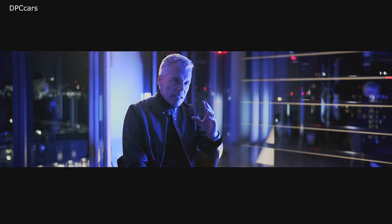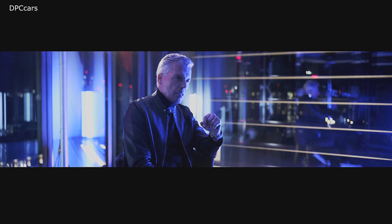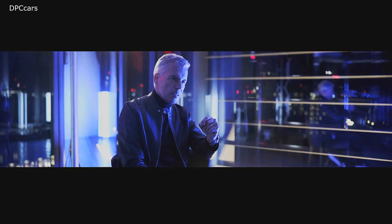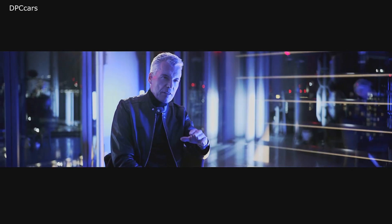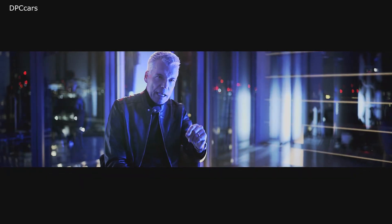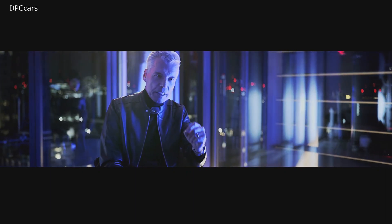Rolls-Royce is an idea. It's an ideal. We have always been and always will be uncompromising in our pursuit of luxury perfection. The Rolls-Royce is still the Rolls-Royce, even if the badge changes. By blacking out the badge and darkening the spirit, the symbols became far more powerful than we possibly imagined.